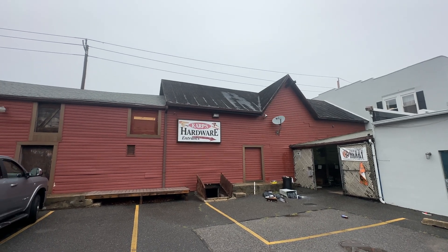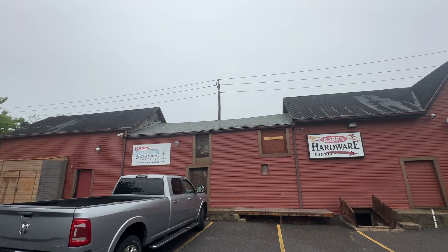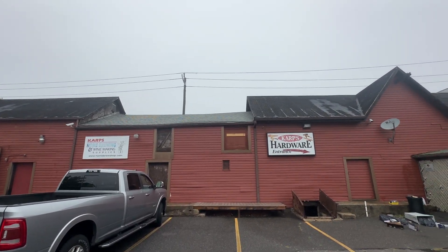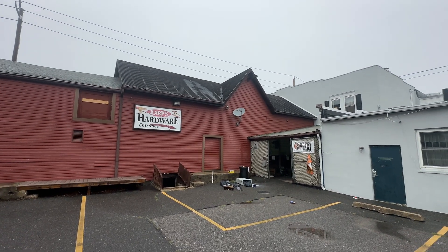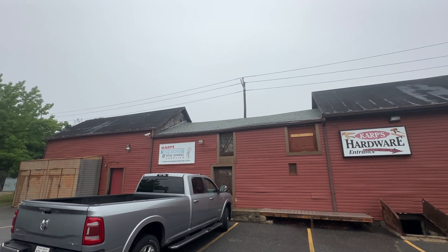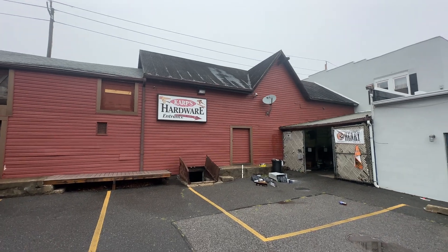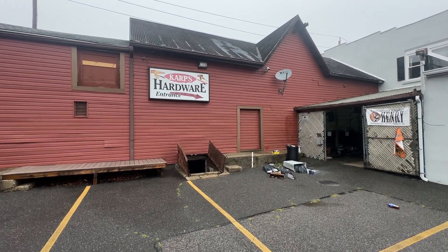What's up guys, it's Mike from All American Tag Sales. We have a very interesting job coming up here in Kings Park, New York. We're at Carp's Hardware Store. This is a 10,000 square foot facility that we're going to be doing an amazing job on. It's going to be pretty much a state liquidation sale, like an estate sale tag sale open to the general public — let everybody come check out what we have.